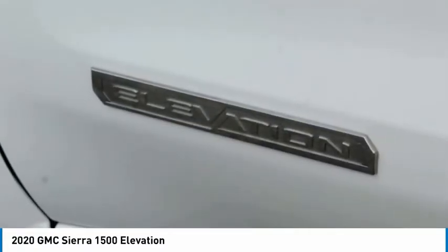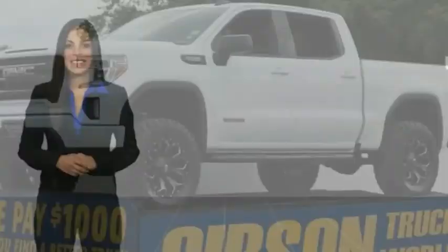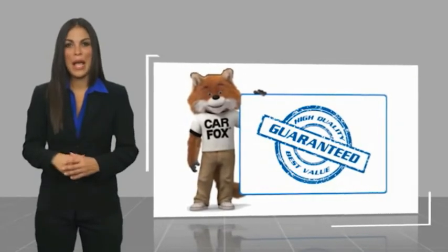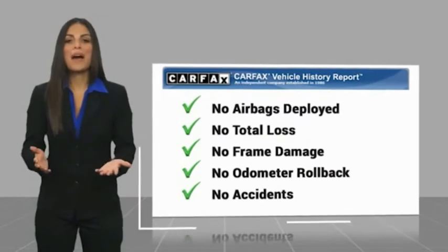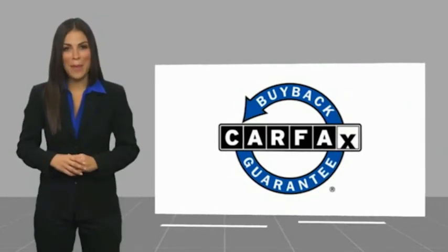Call or stop in today. Here's another high-quality vehicle with a Carfax Vehicle History Report. Be sure to find a complimentary copy of this report online or contact the dealership. This vehicle qualifies for the Carfax Buyback Guarantee.